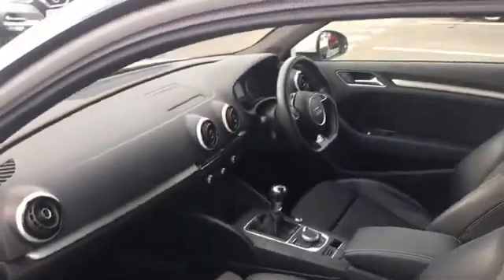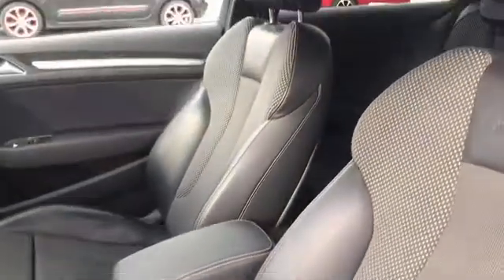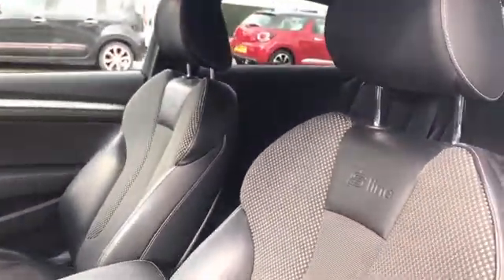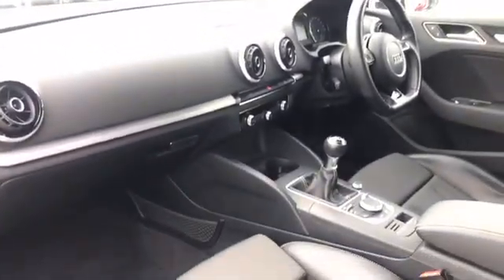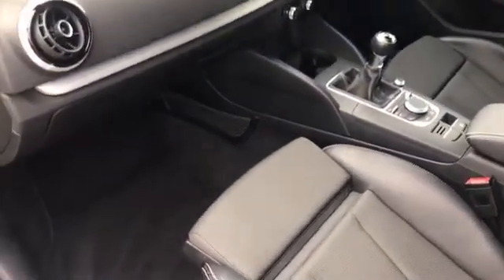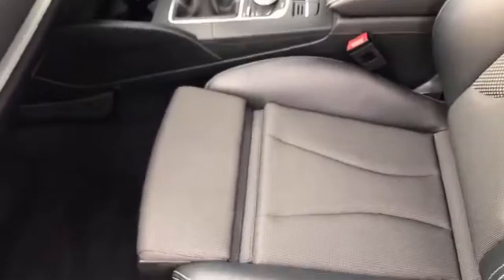As we jump straight in, you can see the S-Line badges all-round and the lovely S-Line sports interior. These seats are incredibly comfy and very stylish. Very nice refined Audi interior like you'd expect — very glamorous. Of course these seats are fully adjustable, including the length as you can see.